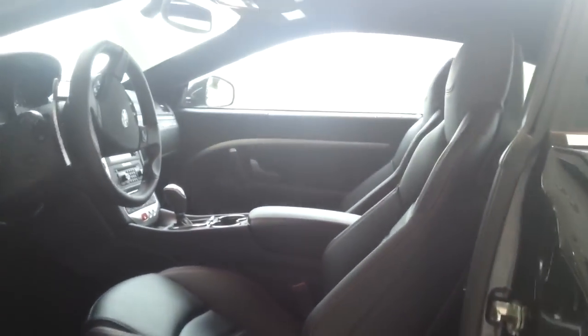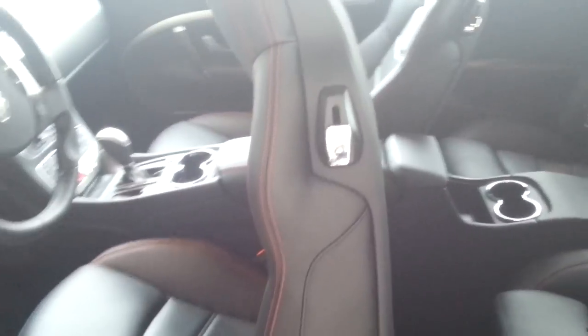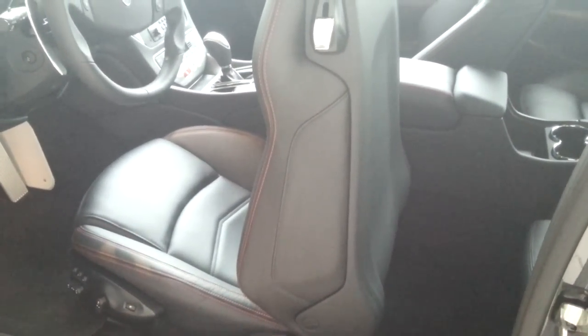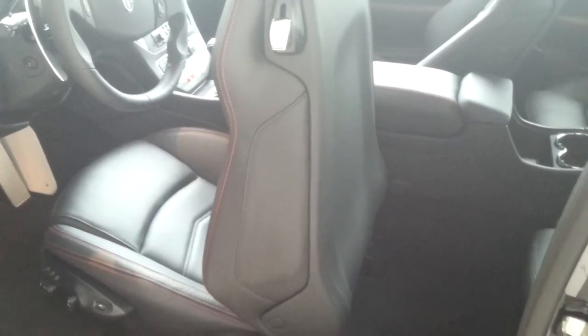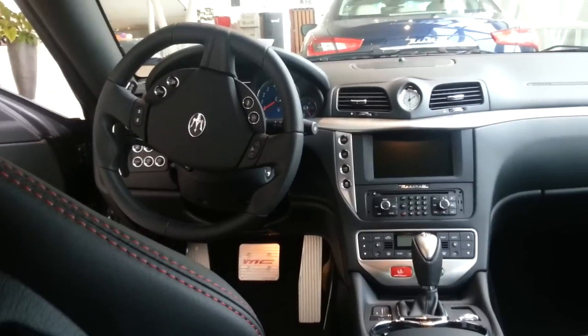Full leather interior with red stitching. Alcantara headliner.